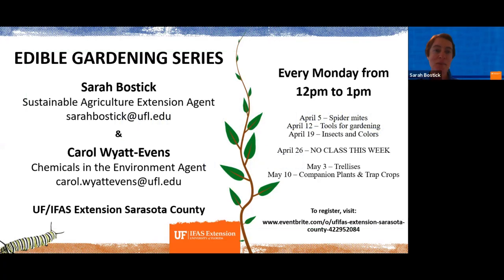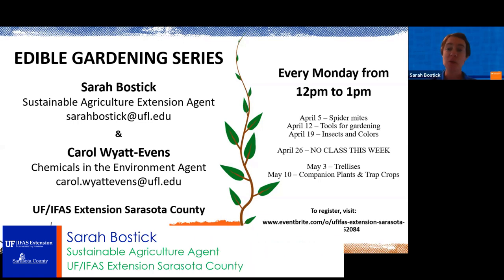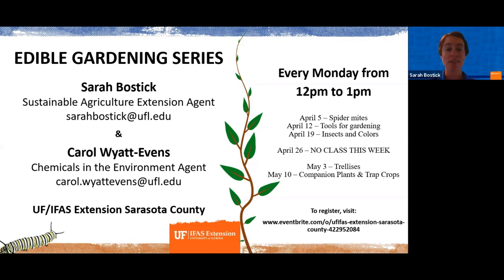Hello, everyone. Welcome to the 24th class in our edible gardening series. My name is Sarah Bostic and I'm the Sustainable Agriculture Extension Agent with the University of Florida in Sarasota County. I'm joined today by Carol Wyatt-Evans, who is the Chemicals and the Environment Agent in the Sarasota County office, as well as Mindy Hanick, who is the School and Community Gardens Coordinator for Sarasota County.